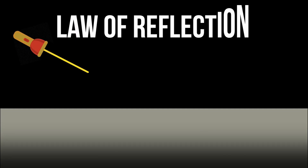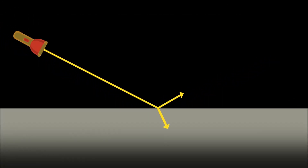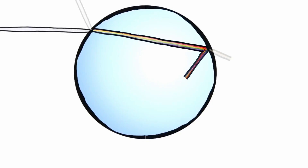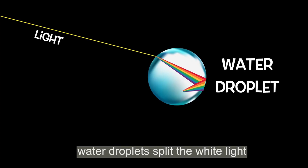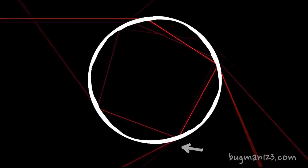When sunlight hits a water droplet, some of the light is reflected off the surface of the droplet, but some of the light also passes through the surface and is then refracted, or bent, as it passes through the water. This refracted light then exits the droplet and is once again reflected off the surface of the droplet, but this time the light is reflected in a different direction. This process of reflection and refraction happens over and over again as the light passes through the water droplet, and each time it happens, the light is bent a little bit more.